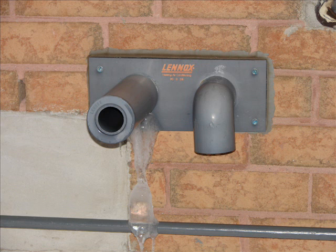In our first picture you'll see a typical configuration of intake and exhaust vent which is on the outside of your home. This one in particular happens to be a Lennox product.